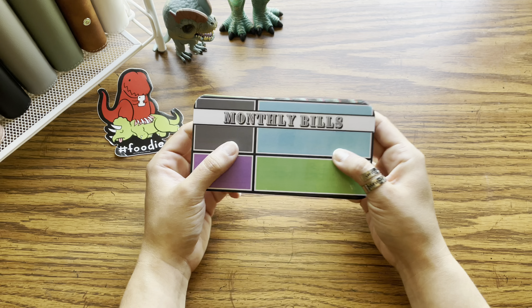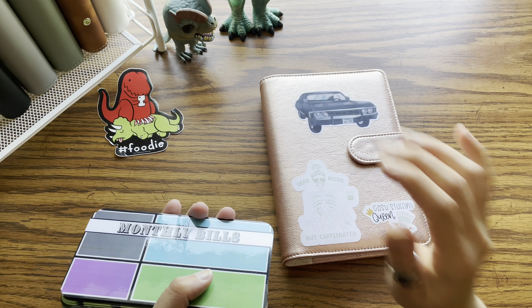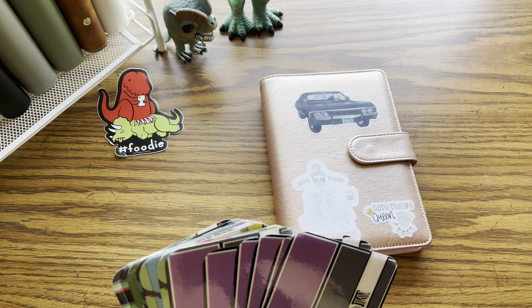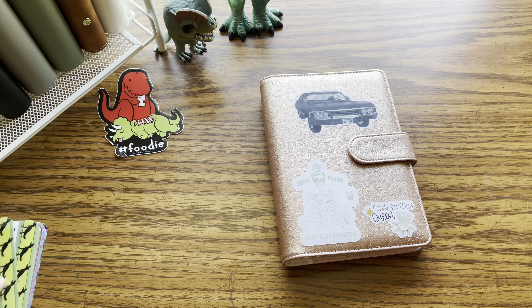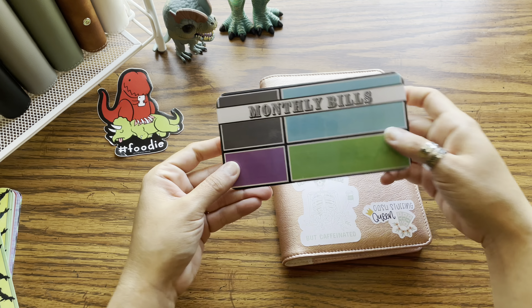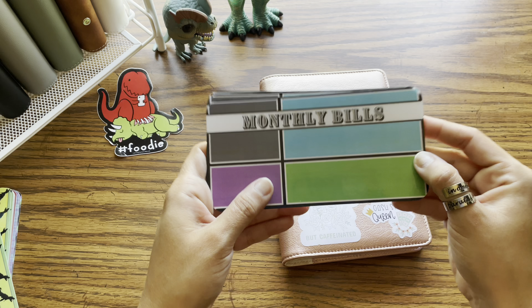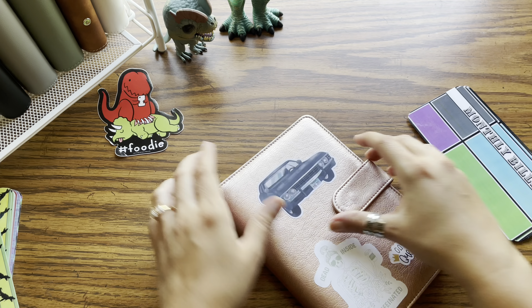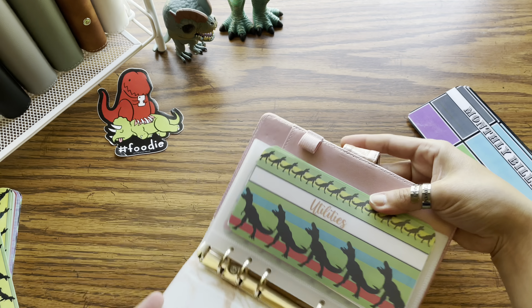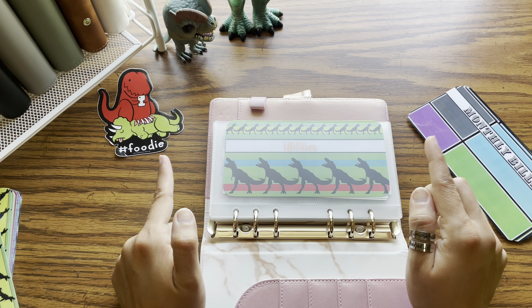First things first, I'm going to grab my binder that I keep my digital accounts in and grab the inserts for those. I like to call this design 'Hip to Be Square' — I just love the font on this one, so different, so fun. I call this one my digital binder because these are all categories that I actually keep in the bank.